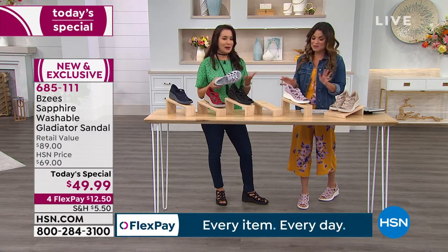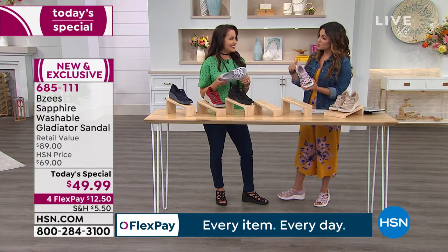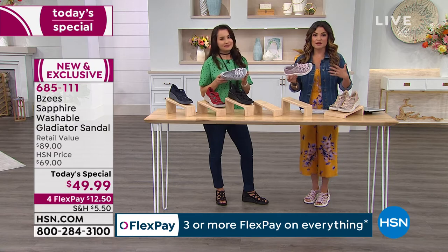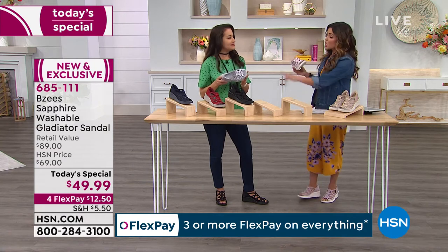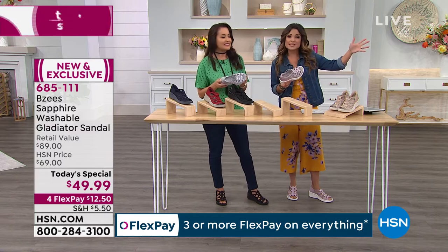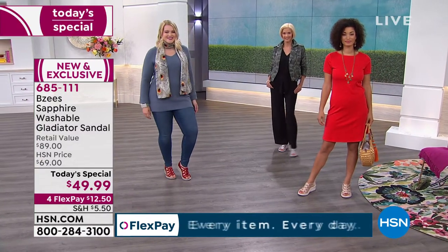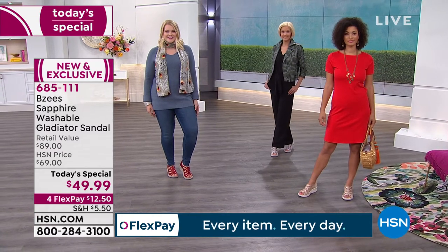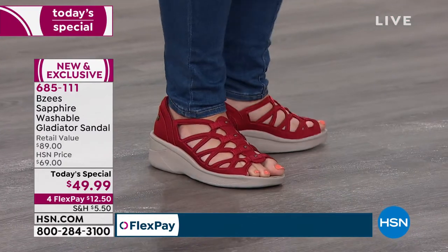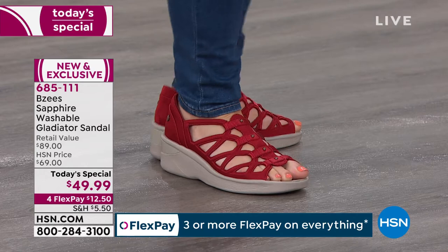With HSN you can spend $12.50 today, get it home, and if you don't love them or it's not everything we say they are, send them back — you have 30 days. Because of how versatile this shoe is, you're going to find yourself wearing it with so many different types of outfits, casual or a little bit dressier. And the design on the top of the foot is so unique — the studs really make it special.